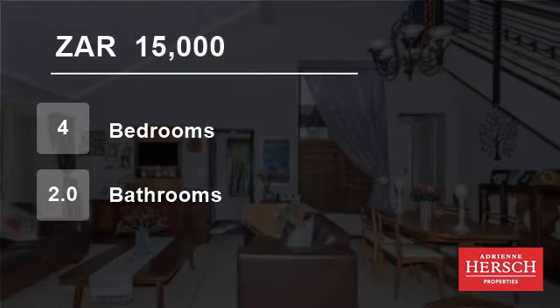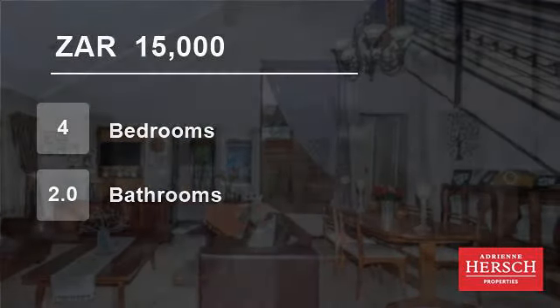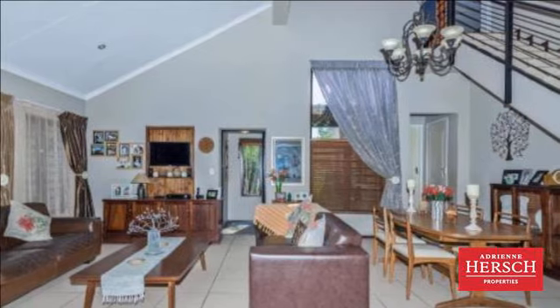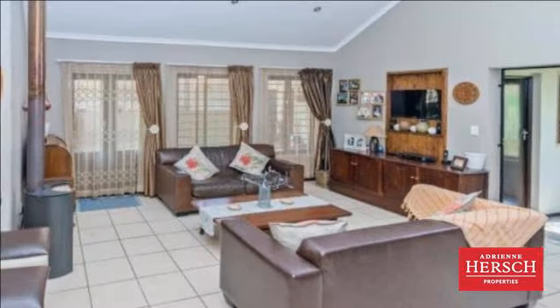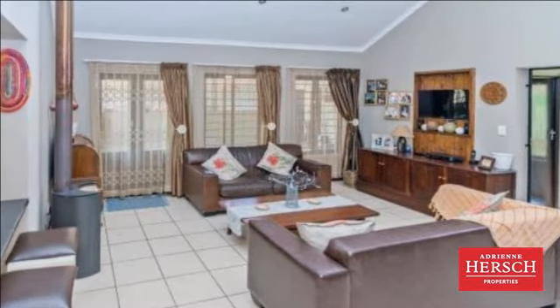Welcome to this four-bedroom townhouse for rent in North Riding, Randburg, Gauteng, South Africa for 15,000 Rand per month. This spacious family home has a friendly atmosphere and so many extras.